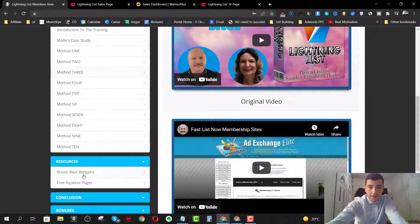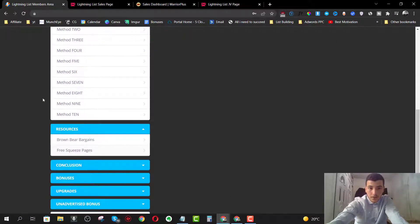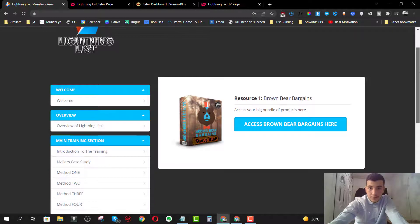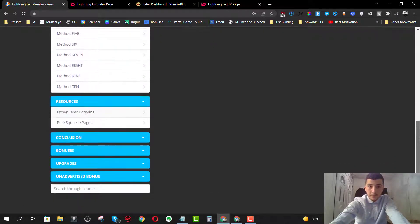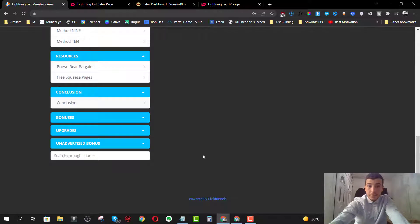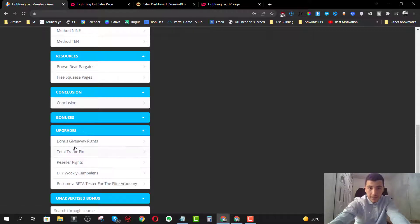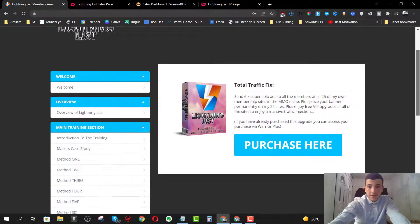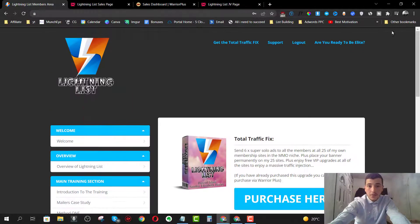For just $12.95 you get about four to five hours of training walking you through how to grow an organic email list using these mailers. They also include their resources, they give you a free squeeze page, and there's Brown Bear Bargains which is another product you get access to absolutely for free. We also have the conclusion from Daud Islam, vendor bonuses, and an upgrade section inside the members area.